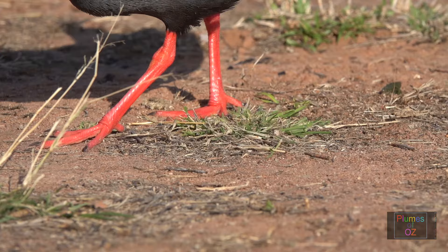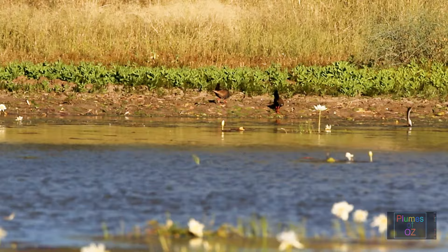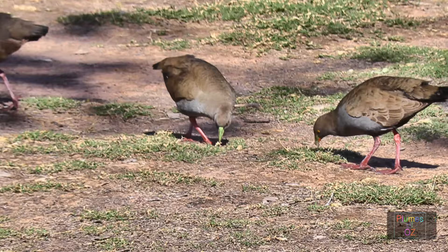Did you see that scat dropped on the ground? It was a herbivorous scat — brown, not the white guano-type scat of birds that eat a lot of shrimp out of the water or insects. These birds are largely herbivorous, grazing in wetlands and along riparian waterways.